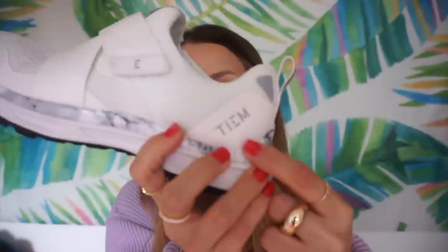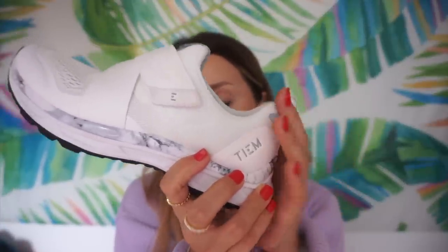I decided to treat myself and splurge a little on these Tiem spin shoes. I've been going to spin for about two years and I love it so much. I actually got mine off Amazon using a gift card so I didn't pay full price. The spinning experience is so different with these on — I feel like I'm walking on air. They're so stylish, and best of all you can walk in them, so I don't have to bring separate sneakers to the studio and change before and after class anymore. Total game changer.